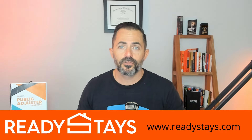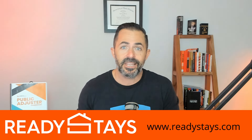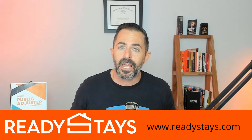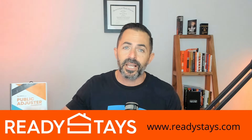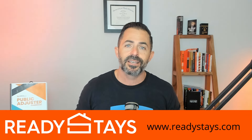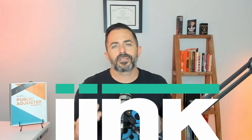Are you struggling to find a place for your clients to stay after a catastrophic loss like a fire or mold or anything really severe and they have no place to stay? You need to call Tyler at Ready Stays. They're like the number one ALE company, they've got properties all over the country, and they can match your client with a property of like kind and quality within 24 to 48 hours. Call Tyler at Ready Stays today.